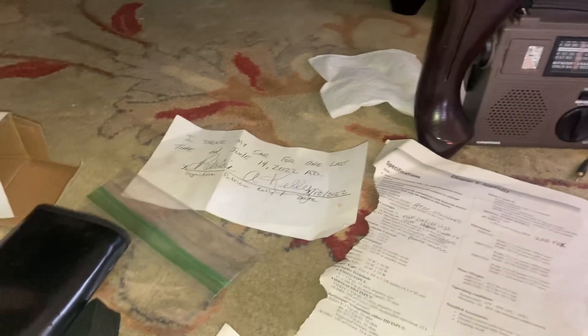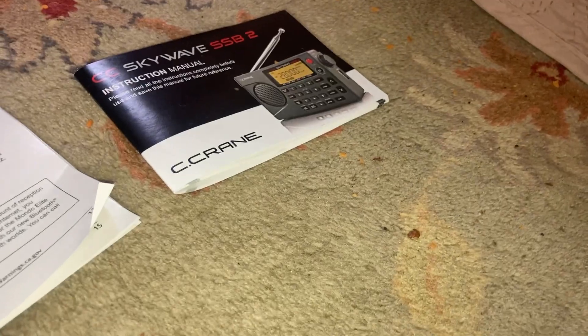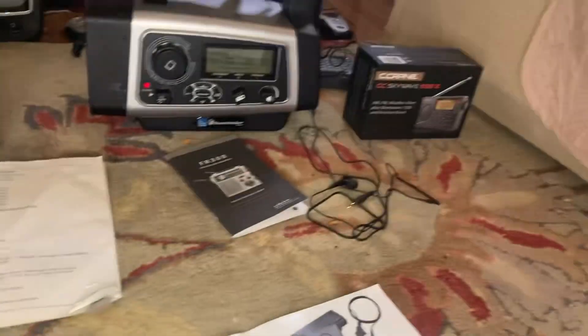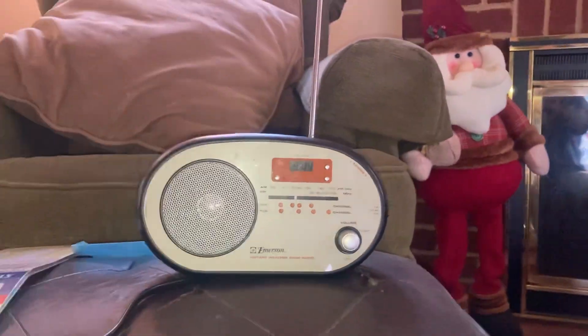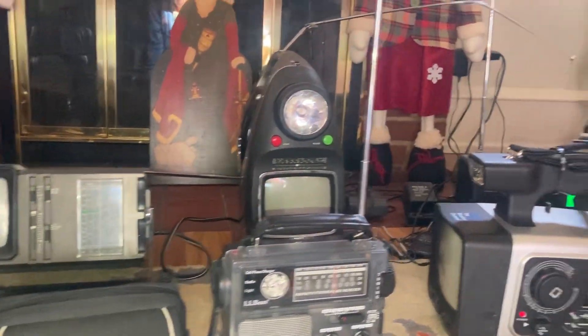And here's some info booklets — all kinds of stuff related to the radios. Like the Emerson Retro Radio. And the crank-up shortwave radio — and then the crank-ups. Shortwave radios.